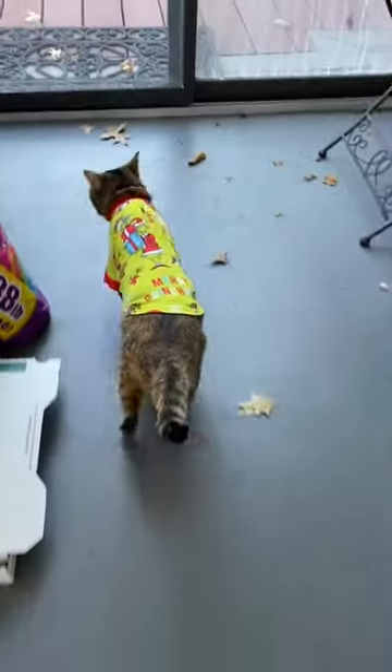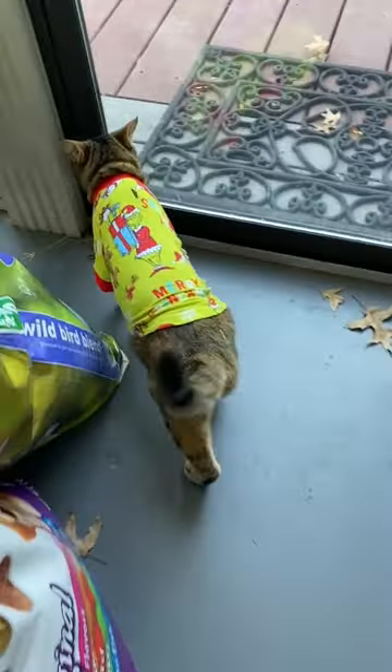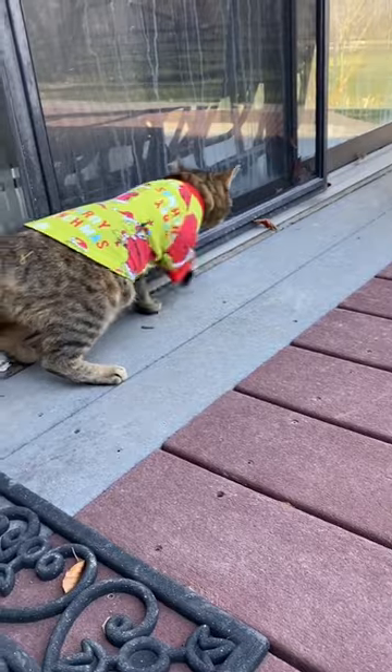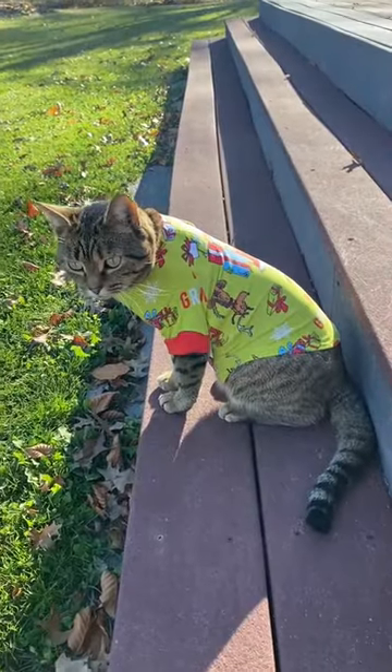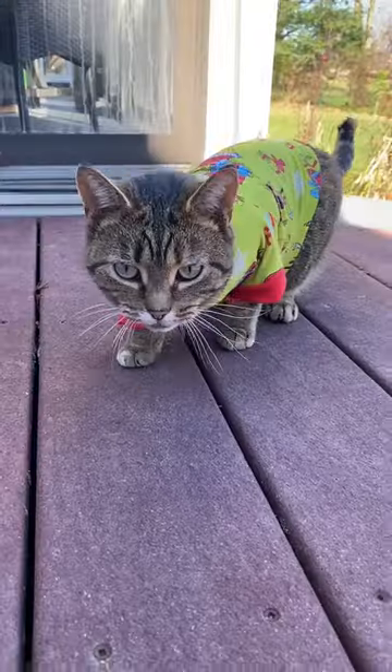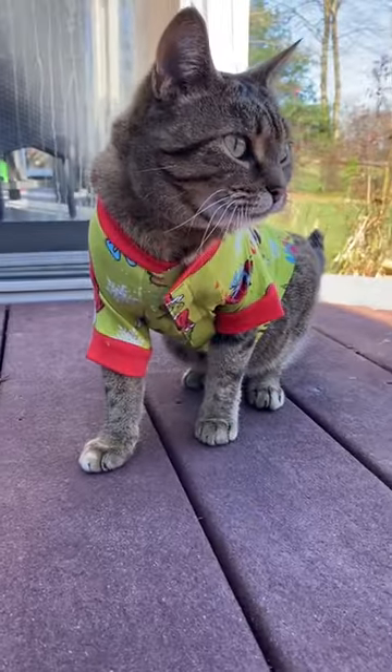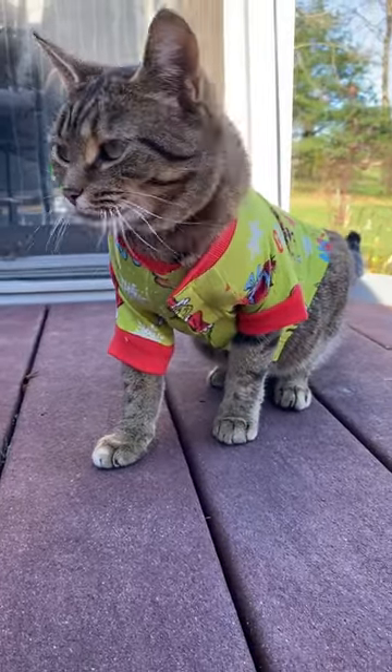How do you like them, Cece? She does not know how to walk with them — she's a little confused. You look cute, kitty. You look good! So there are the Grinch PJs on Cece Cat. Run to Walmart to get some festive PJs for your pet.